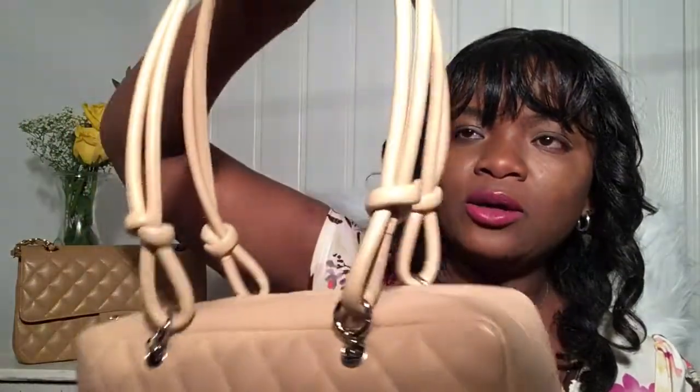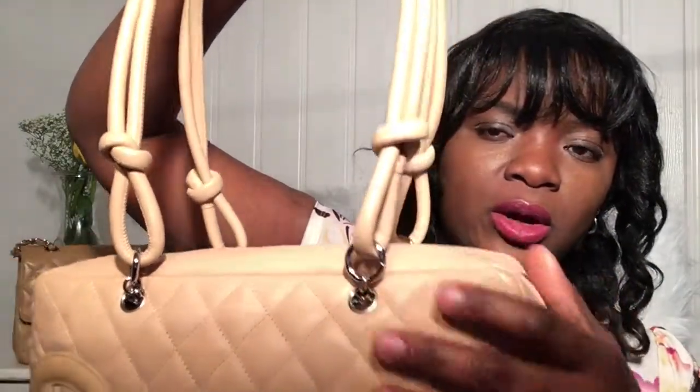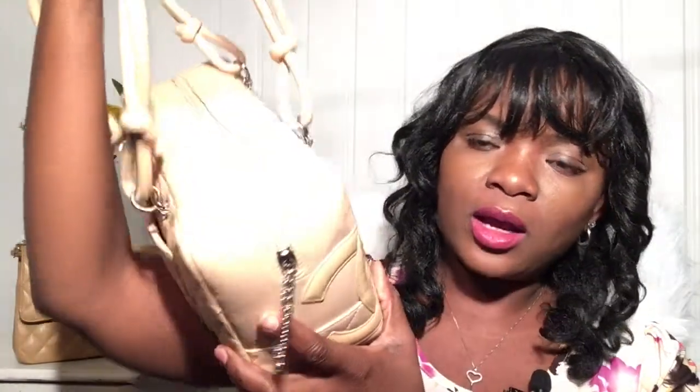My first bag is this beautiful Chanel. It's in the beige color, the handles are leather, and the little grommets are silver. It's such a beautiful beige bag. I got this from Fashion File a couple months ago and I just love the style of it. It did come out a couple years ago but I didn't get it at that time. When I saw it at Fashion File I said I have to get it — it has this beautiful quilted pocket right here.